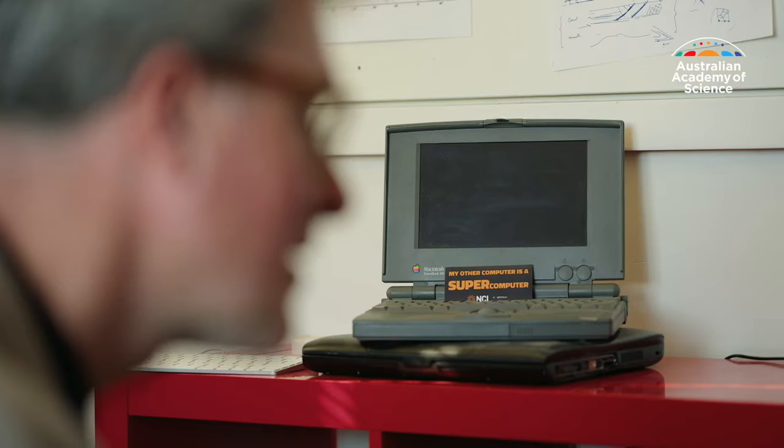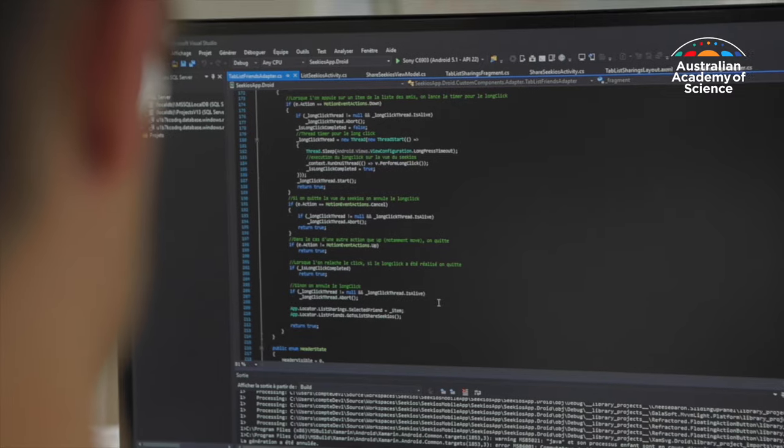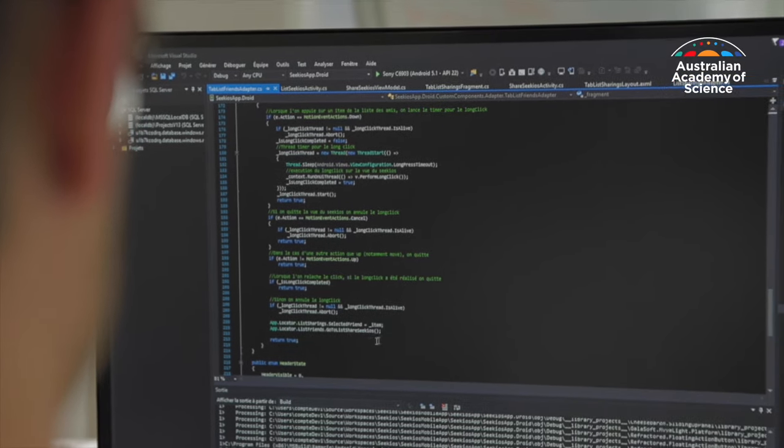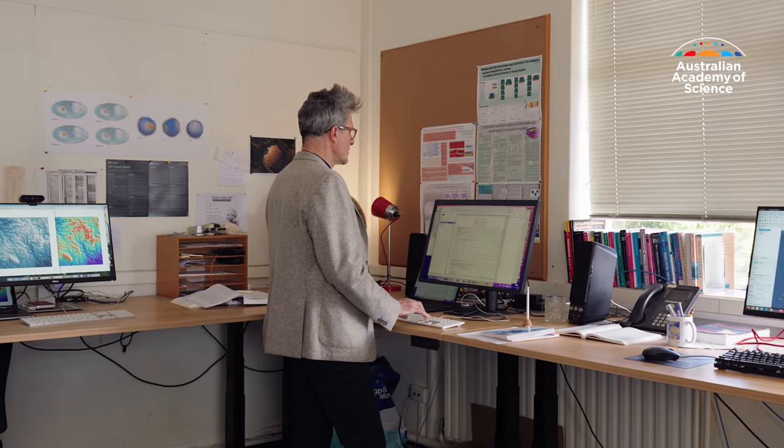One of Professor Moresi's software creations is called Underworld, which can be used on both laptops and supercomputers to study geological problems. He insisted on the source code being available to researchers everywhere. It's very important to me because I really do believe in open science — if you want other people to be able to reproduce your work quickly and build on your ideas, and if they have access to the best tools while I have a bit more time to think about how to improve those tools, then it's a win for everybody.